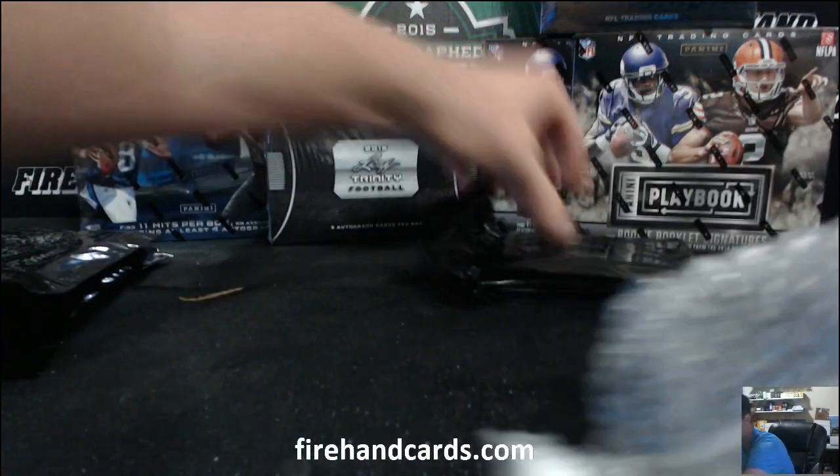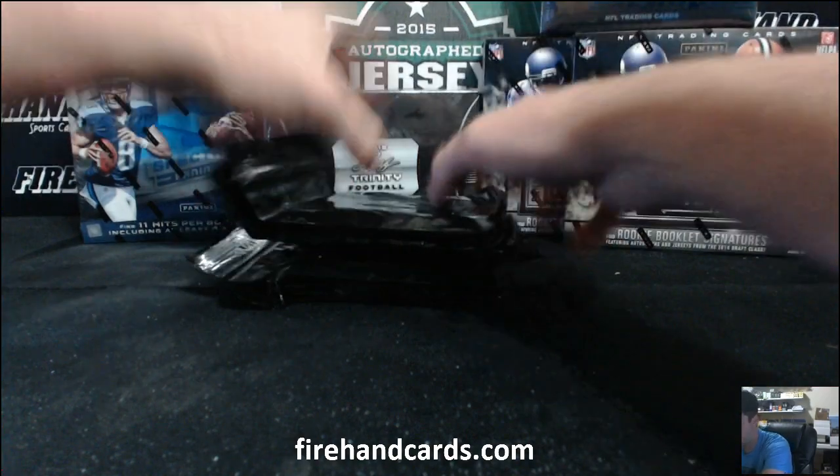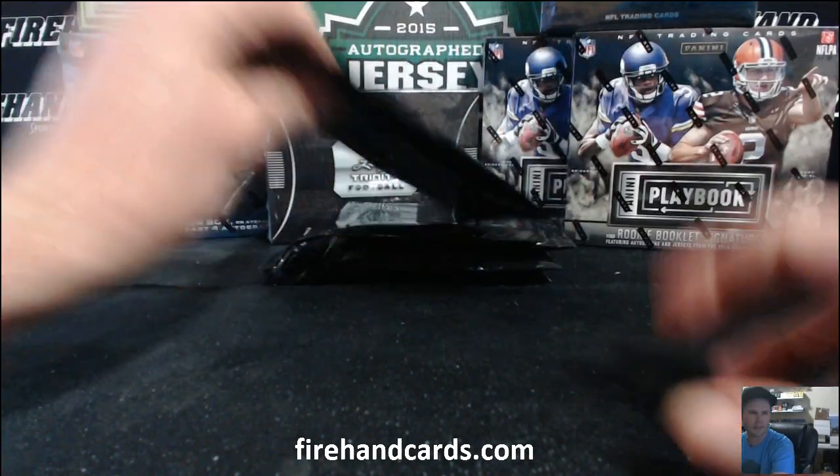Two cards in there, five total cards. Good luck. We'll do the three from the first pack and then the two from the second pack. Here we go.